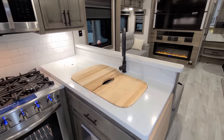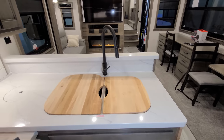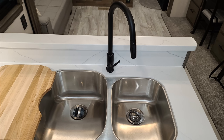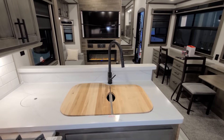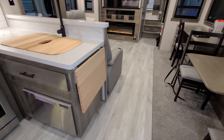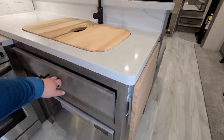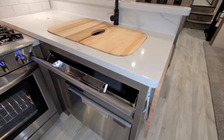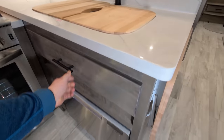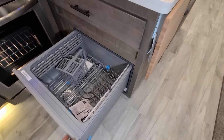Really pretty solid-surface kitchen countertops with a butcher-block-style cutting board sink cover. There is a double-bowl undermount stainless sink with a high-rise sprayer faucet. There is also a flip-up counter extension on the end for extra counter space, a flip-down sponge holder area, and a little dishwasher — a pretty nice feature.